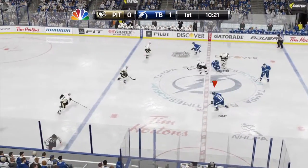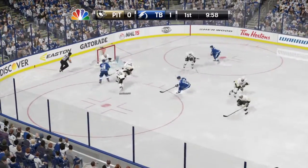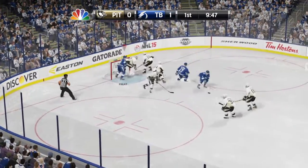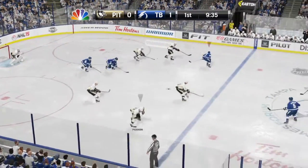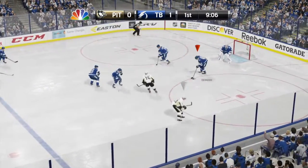Moves up along the boards to Pallon. Wow, that's a really good head fake. Cruises to the slot. Diagonally to Pallon. Jabbed away by Garrison.